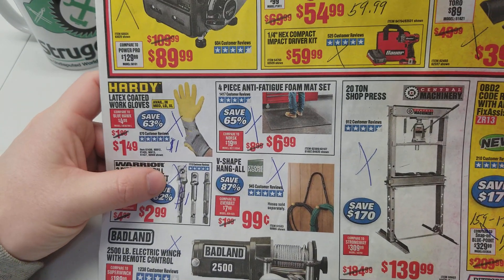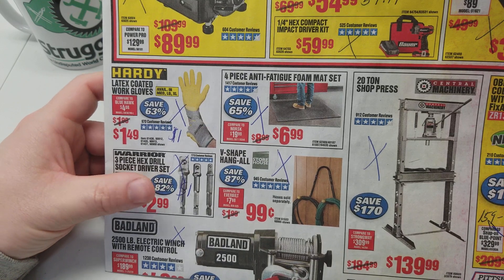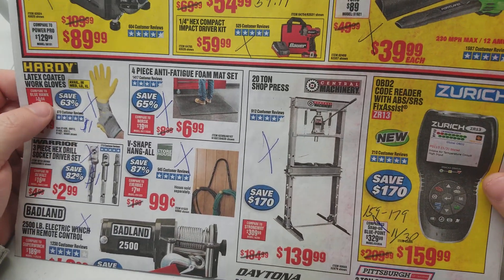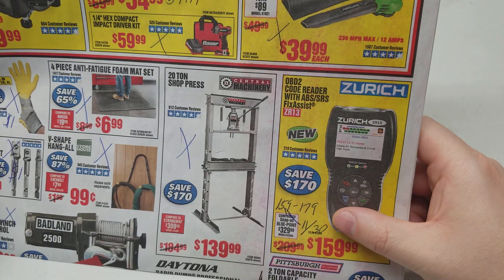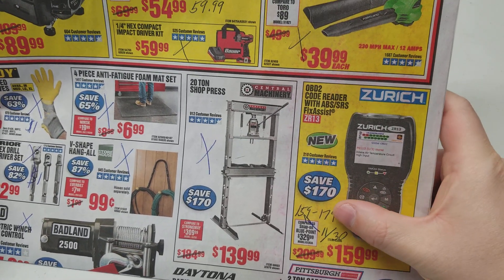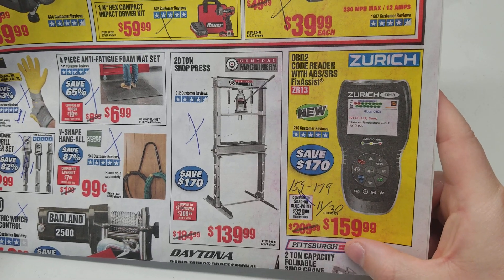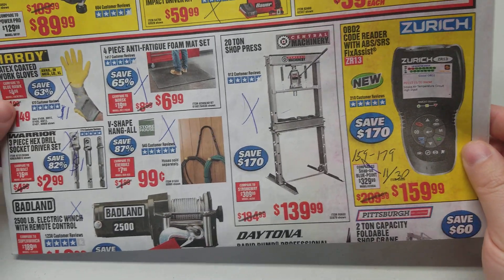The gloves. We still have a coupon for these three-piece hex drill socket driver sets for a buck, and I can't remember when it expires, but I'd pick some up before it goes away. Your Zurich — the coupon prices vary from $159 to $179. The last time we had one for $159, it expired on November 30th. It's a good deal because we don't know when or if we'll see another coupon at $159. I just wanted to throw that in there so people are aware.